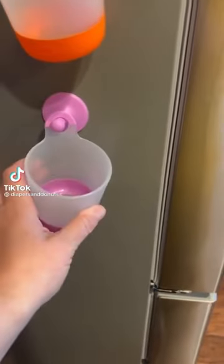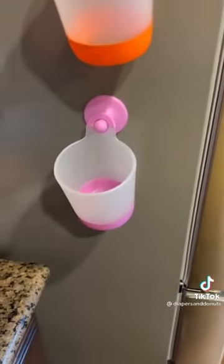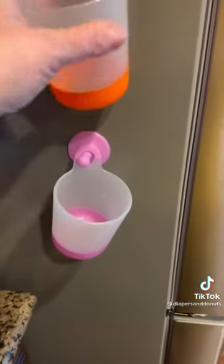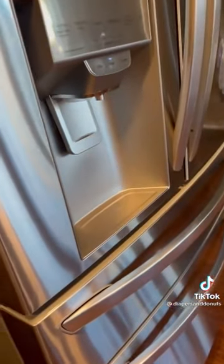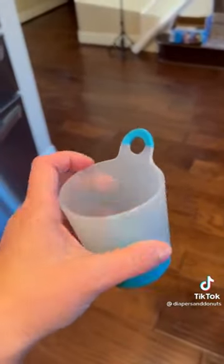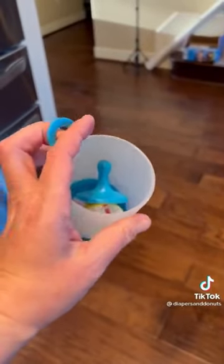These are called Pudge Fill-Up Cups and you can get them on Amazon. My friend actually just shared these, which is funny because I had ordered them about a week and a half ago — we have the same taste. Most people put them on the front of their fridge but we decided to put them on the side because we like it better. I only put two on the fridge and we're going to put two in the girls' bathroom.